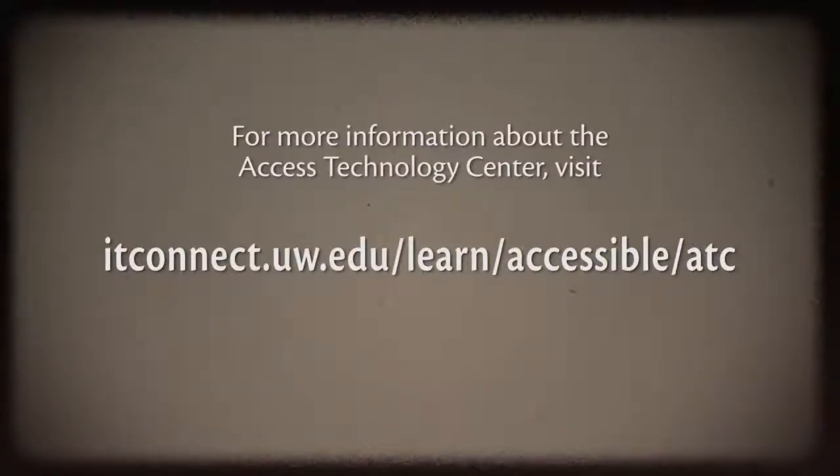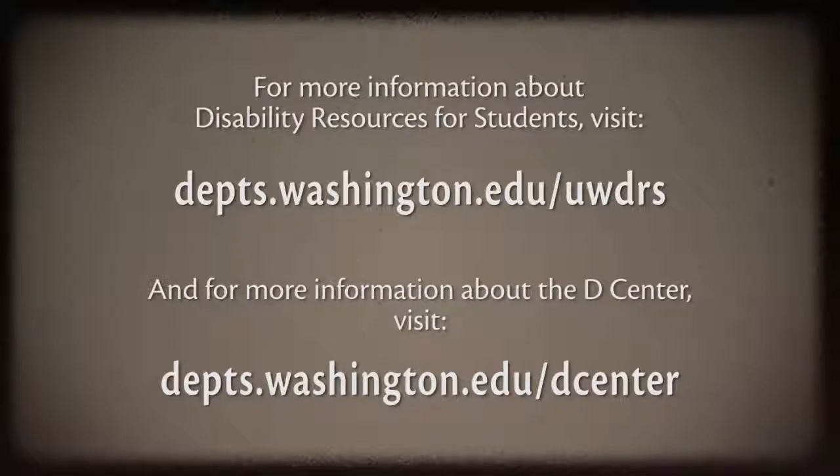For more information about the Access Technology Center, visit itconnect.uw.edu/learn/accessible/ATC. For more information about Disability Resources for Students, visit depts.washington.edu/uwdrs. And for more information about the D-Center, visit depts.washington.edu/D-Center.